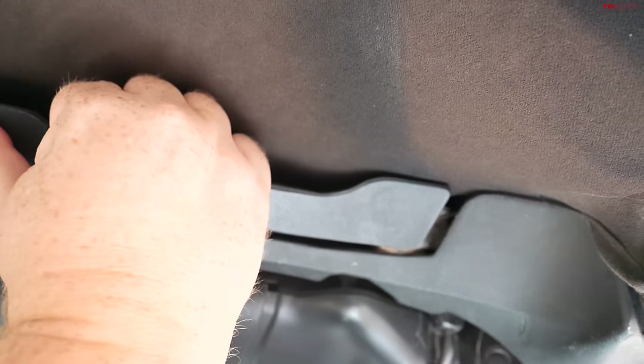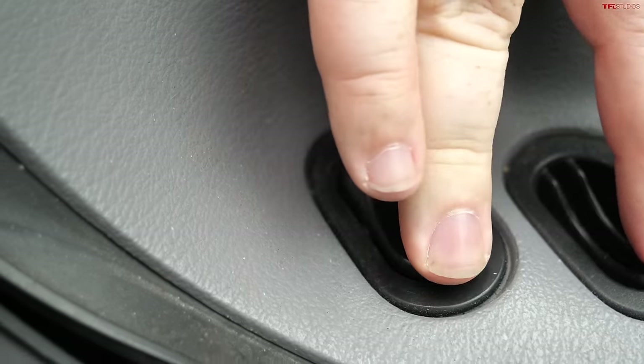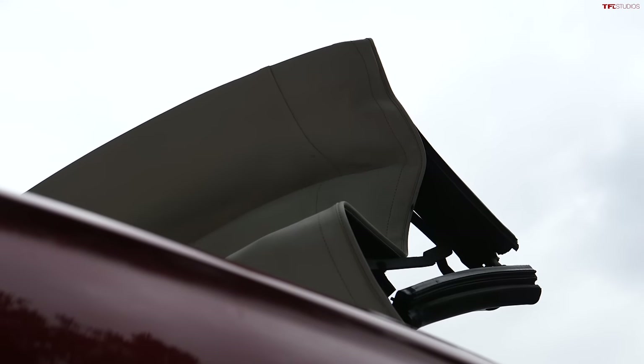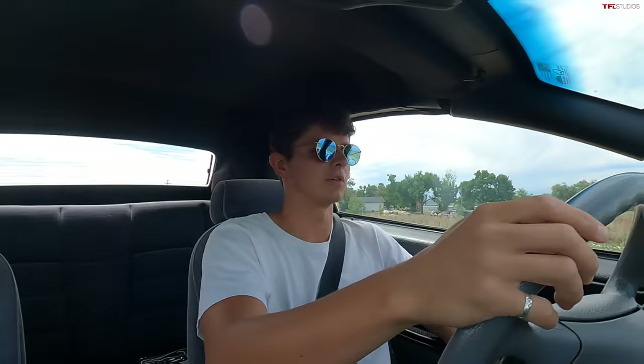Both Mustangs share a similar soft top operation. To get the top down, you first unlatch it, make sure the parts don't catch on anything, and then just push the button and it comes right down.